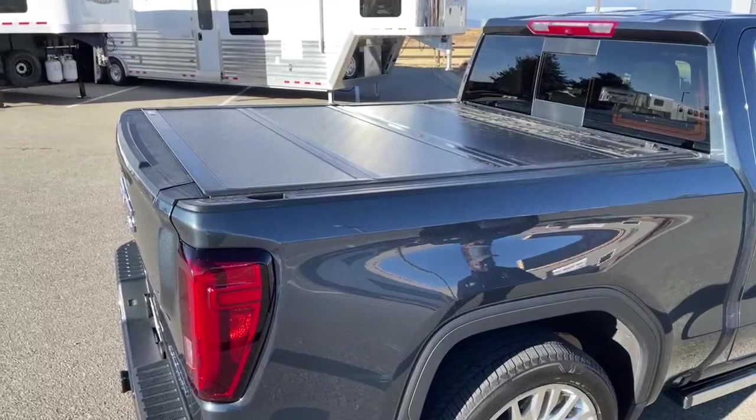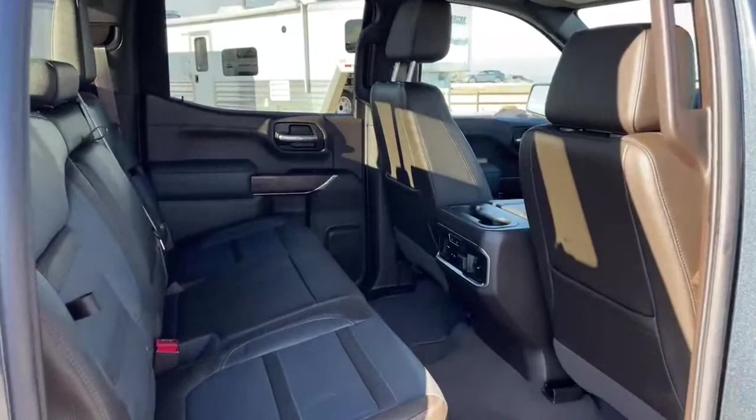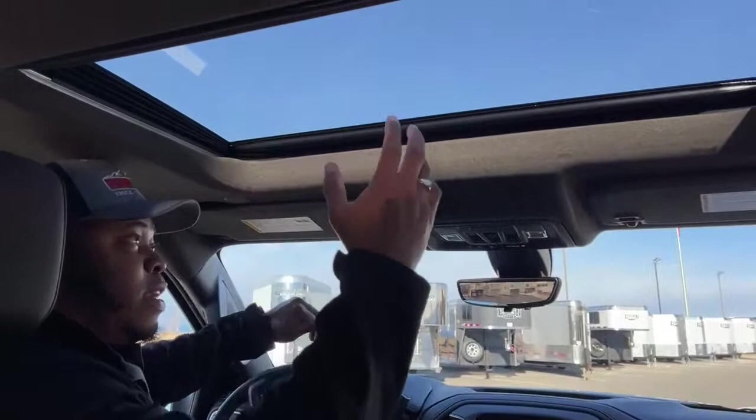Same for the passenger side — when you open the doors, that running board will retract. Now let's take a look at what inside looks like. Nice and warm inside, a little chilly outside. So it is a technology package — let's start from the top. This one does come equipped with a sunroof. Over here you've got your features for opening your sunroof or tilting it. This middle part is for your rear window. You do have OnStar on this vehicle.